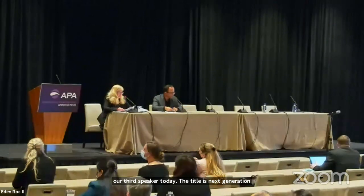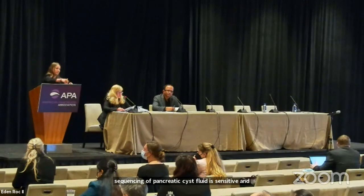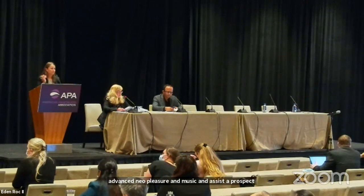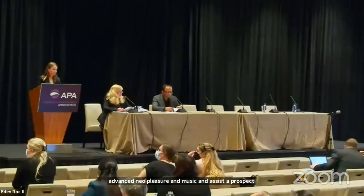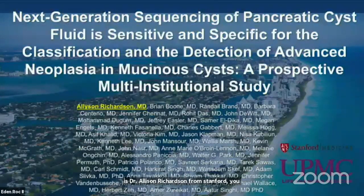Our third speaker today. The title is Next Generation Sequencing of Pancreatic Cyst Fluid is Sensitive and Specific for the Classification and Detection of Advanced Neoplasia in Mucinous Cysts, a Prospective Multi-Institutional Study. The presenter is Dr. Allison Richardson from Stanford University. Thank you for the introduction and thank you to my mentors and collaborators for the opportunity to present this work, and in particular Dr. Singhi for his leadership on this project.